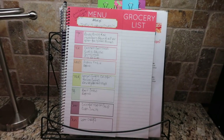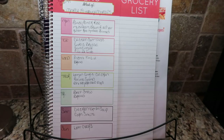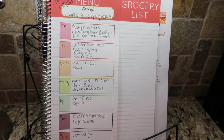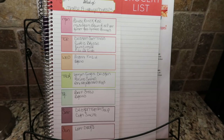Here is our meal plan for this week, planned out for March the 19th through March the 25th. Monday, we're having baby back ribs, mushroom brown rice pilaf, and russet red mashed potatoes.